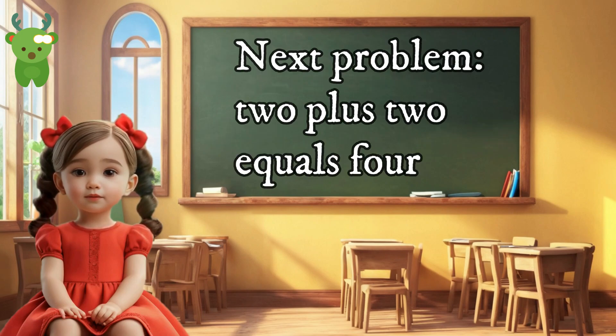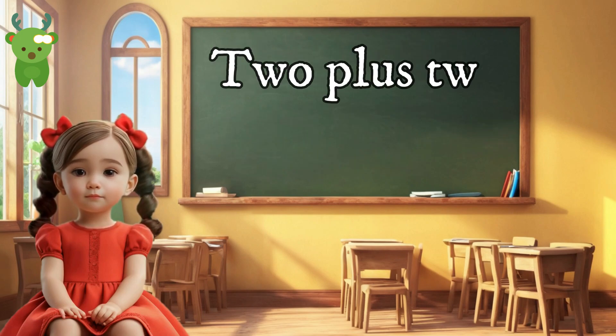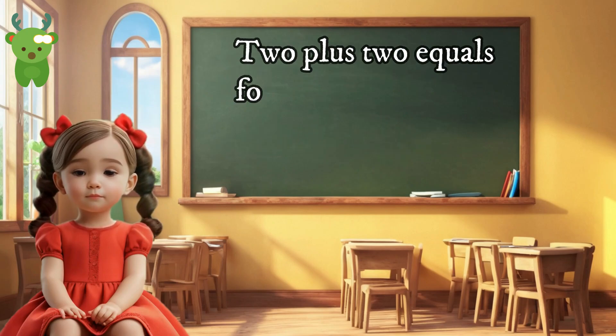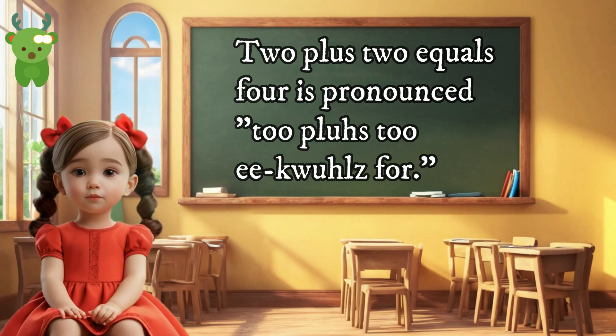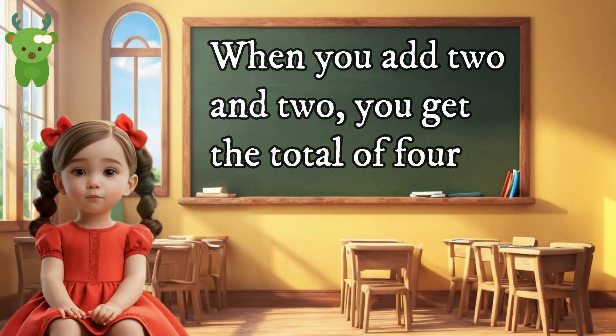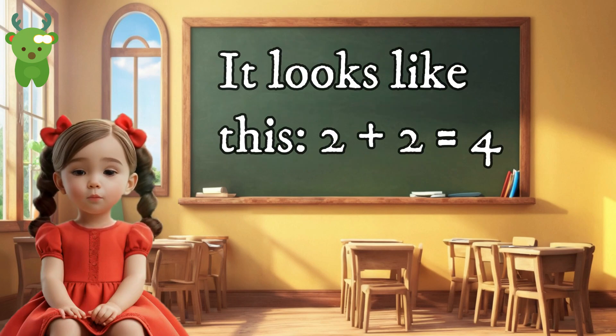Next problem: two plus two equals four. Two plus two equals four is pronounced 'two plus two equals four.' When you add two and two, you get the total of four. It looks like this: 2 + 2 = 4.